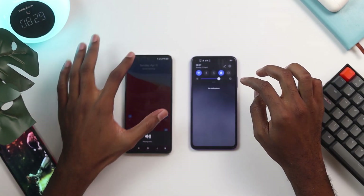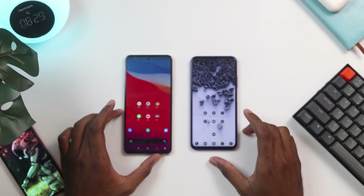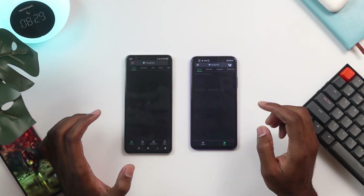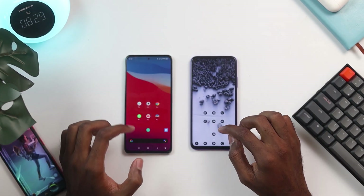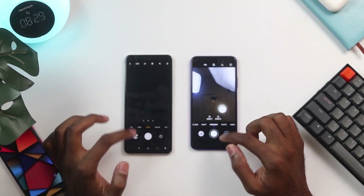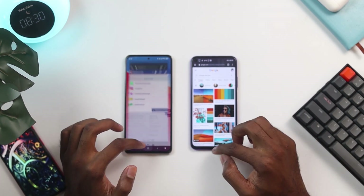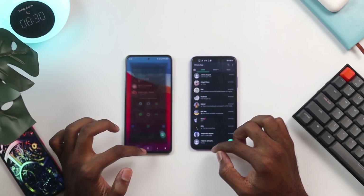Now let's start with some app opening tests. All devices are connected to the same Wi-Fi and none have any apps running in the background. Starting with the Play Store — I think it's a tie, though the Huawei Nova 5T beat it ever so slightly. With the camera app, it seems to be a tie. With the Chrome browser, the Huawei Nova 5T seems to have beaten the Poco F3. With the WhatsApp application, this also seems to be a tie.